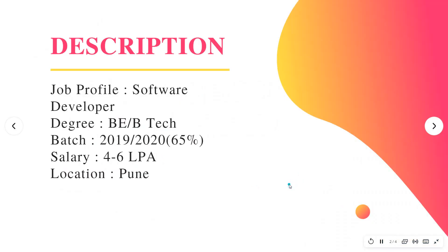The first thing is the description — the job role is Software Developer. The eligibility criteria is BE or BTech. They are hiring for the 2019 as well as 2020 batch, and the aggregate throughout — that is 10th, 12th, as well as degree — should be 65 percent.